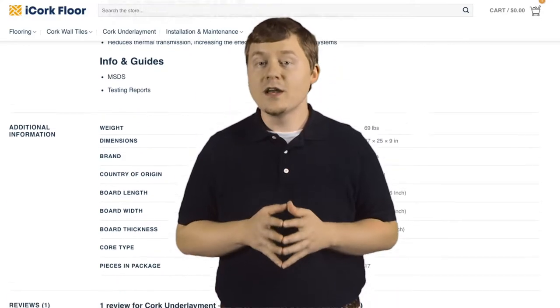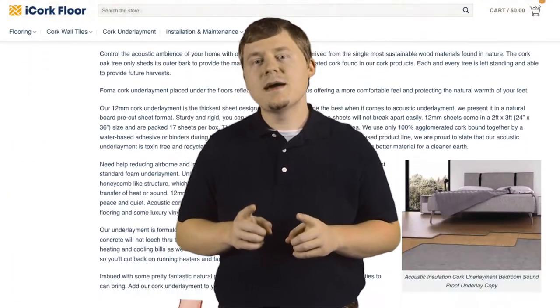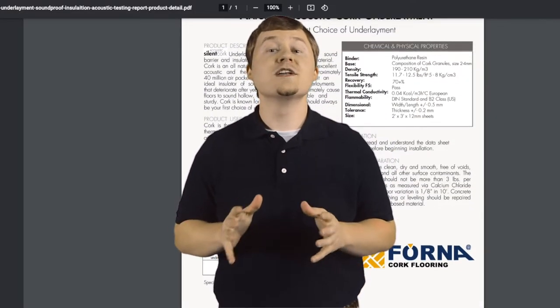Our sheets are made from 100% agglomerated cork. The best thing about cork underlayment is that it is a completely natural and environmentally friendly product.